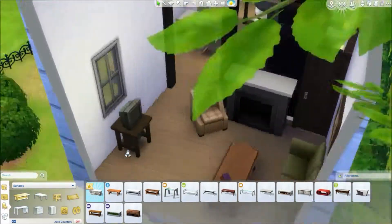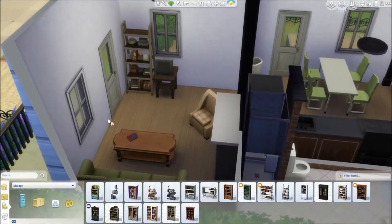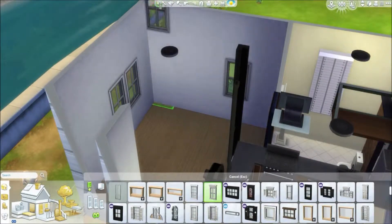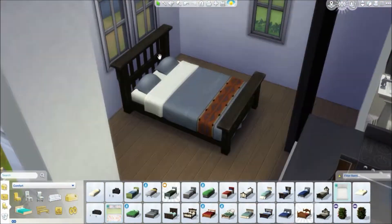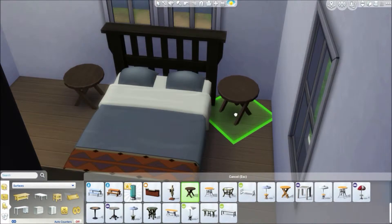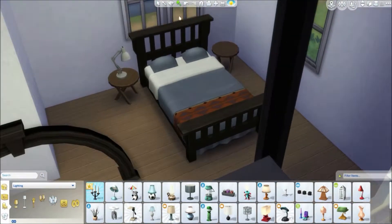Like at IKEA they have storage tables and exposed closets, which is cool - it would be really neat to have that in Sims. I think I'm asking for a little too much to be honest. It would be really nice to have an IKEA expansion pack again, like we did in Sims 2 - I'm pretty sure it was Sims 2, correct me if I'm wrong.